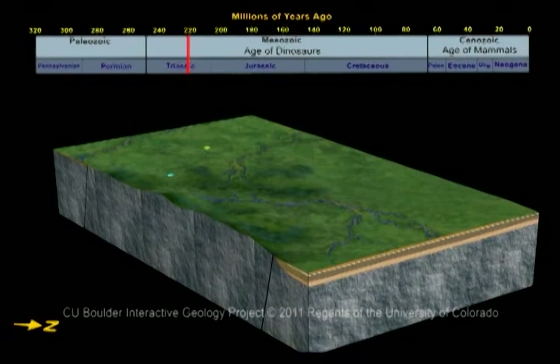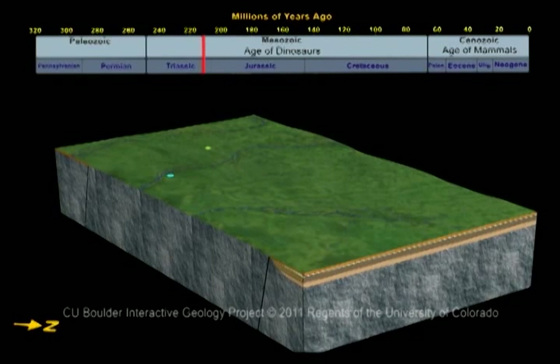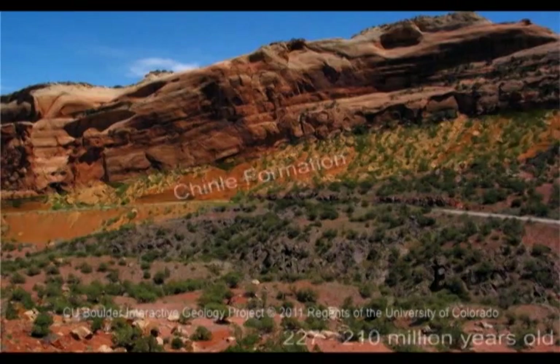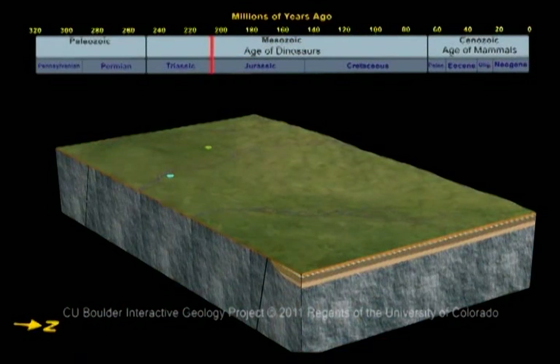220 million years ago, the area had been eroded flat, and the climate was wet. Forests grew, providing food for early dinosaurs. Sediments carried by streams eventually hardened into the red rocks of the Chinle Formation, that you see today below the cliffs at Colorado National Monument. The Chinle Formation rests directly upon ancient Precambrian rocks. This represents a 1.5 billion year gap in the geologic record.